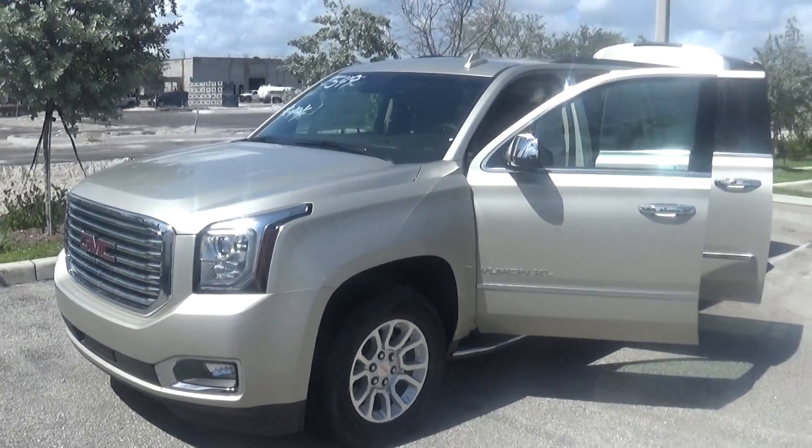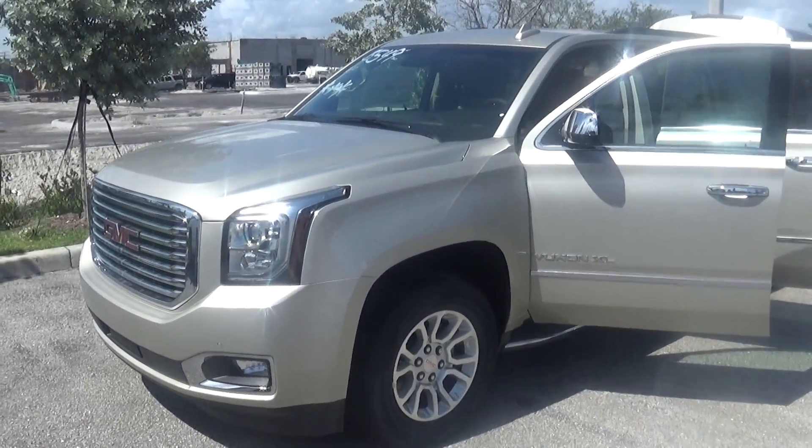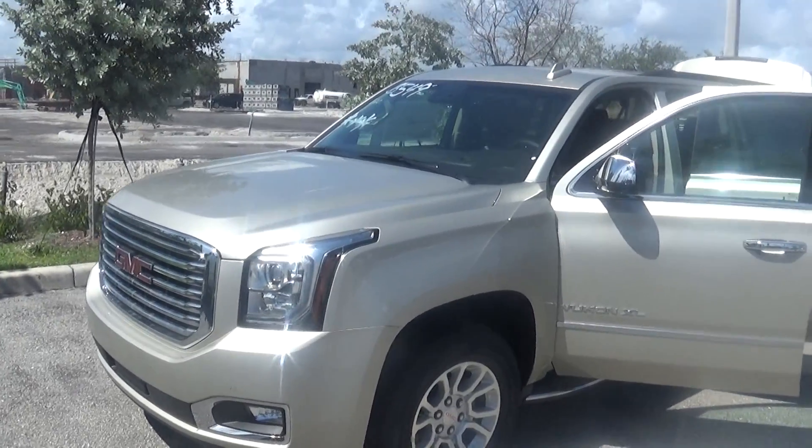Good morning. This is Thomas over at Delray Buick GMC. I wanted to send you out a quick video of the Yukon XL 2015.